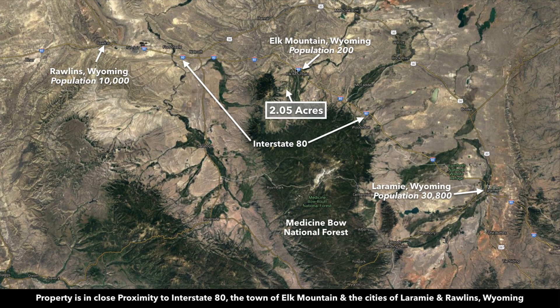This is the parcel right here, and this is the town of Elk Mountain. It's a popular little tourist town with only a couple hundred people, but it's close to Interstate 80, which will take you to Laramie, Wyoming, and on over into Cheyenne. To the west it'll take you to Rawlins, and just south of the property you have the Medicine Bow National Forest.